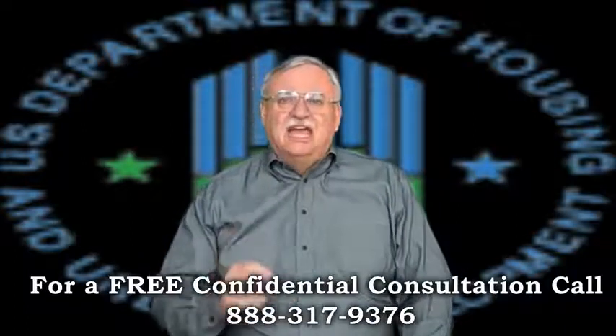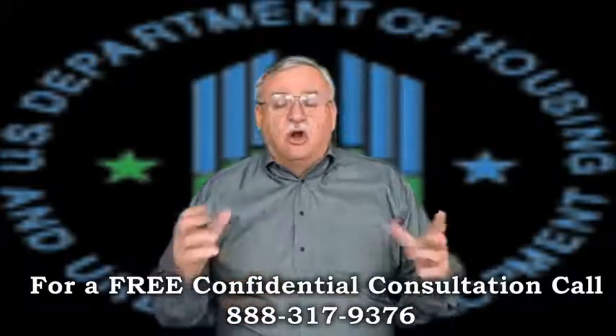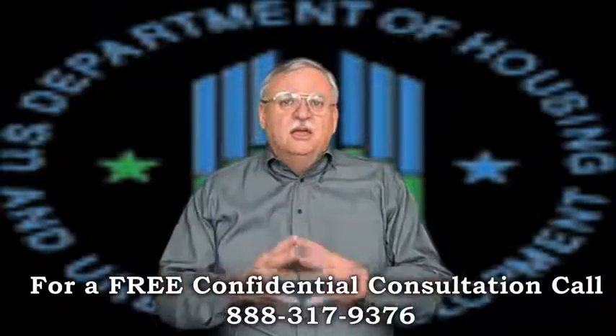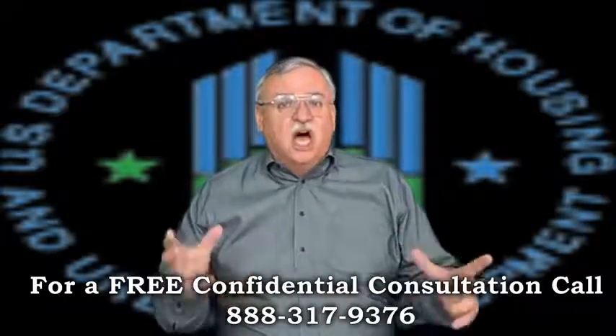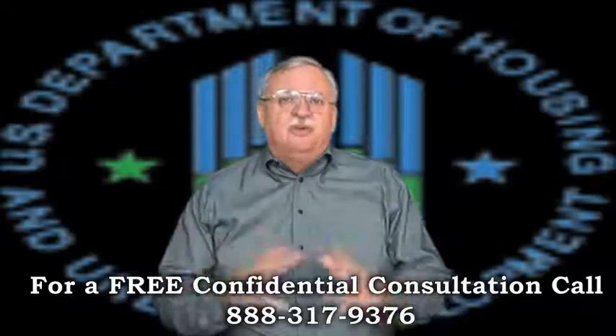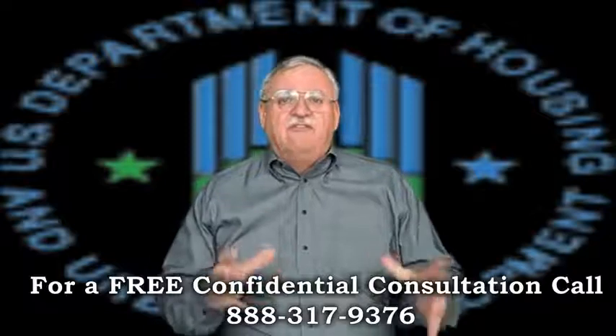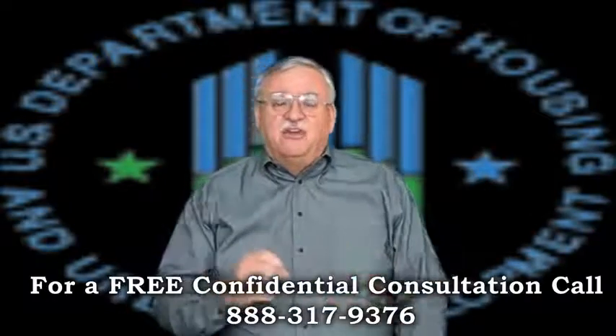I have to say, our most challenging short sales are those where the loan is insured by FHA. The Department of Housing and Urban Development — HUD, as they are commonly called — have different rules to participate in an FHA-insured short sale, and every lender is different in how they handle the process.